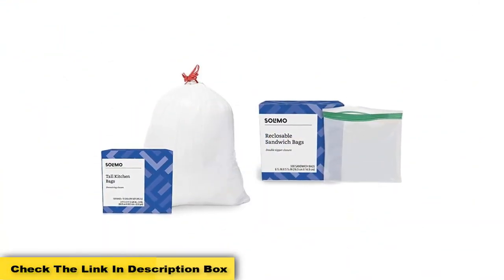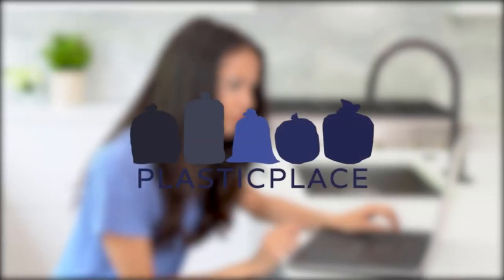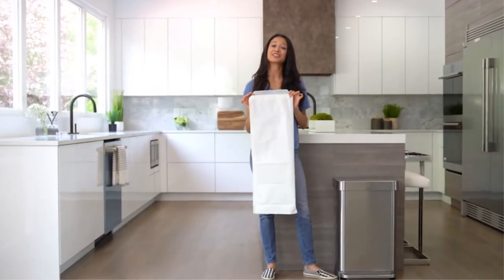This trash bag also neutralizes odors. The 3-in-1 OdorShield traps, locks, and eliminates bad smells, protecting your kitchen and house from smelly diaper waste, cat litter disposal, and other sources of odors.